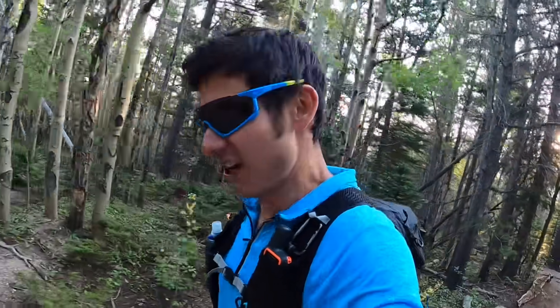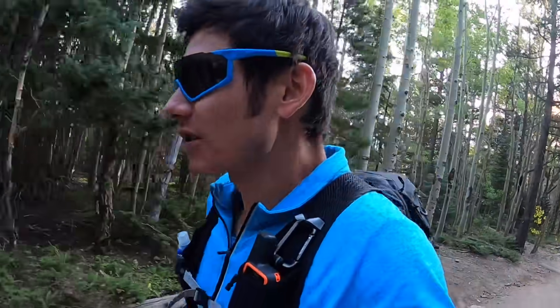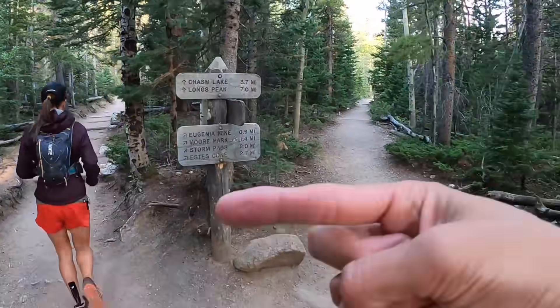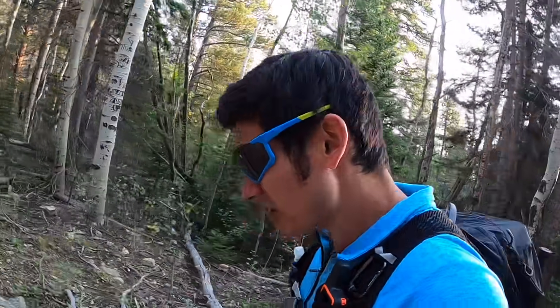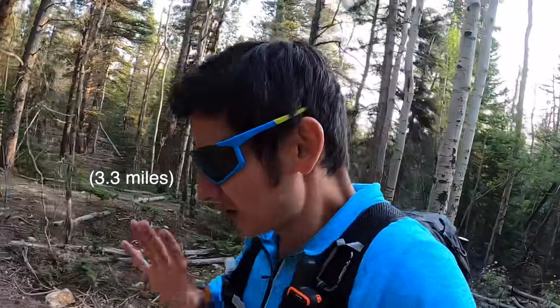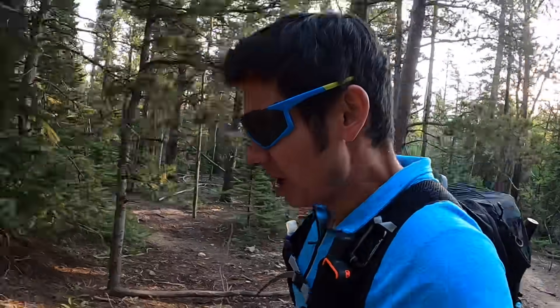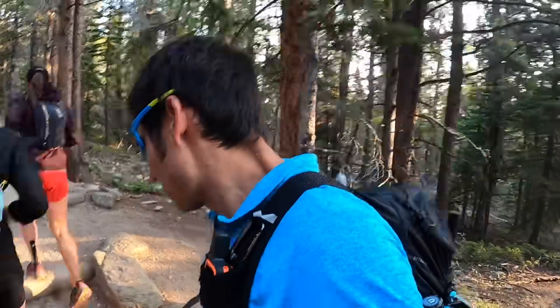About a half mile in you hit the first fork in the trail. If you're doing Longs you generally want to stay to the left. The trail down low here is real buffed out and wide. The first roughly three miles to the Chasm Lake junction is the same whether you're doing the keyhole route or the loft route — so just keep that in mind. That fork will be the next left turn, well above tree line.